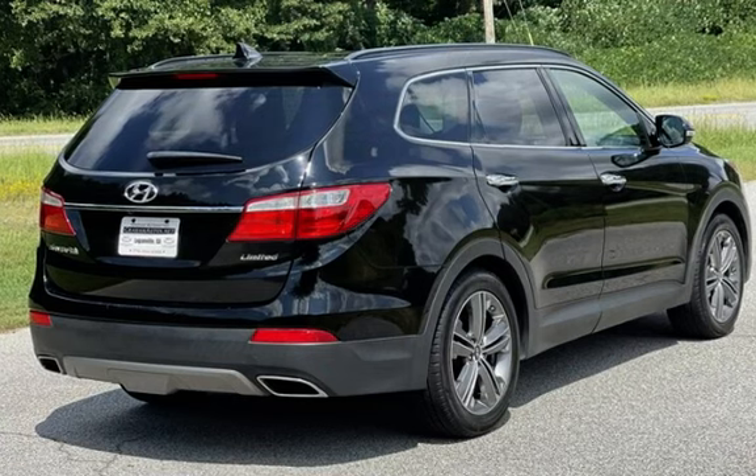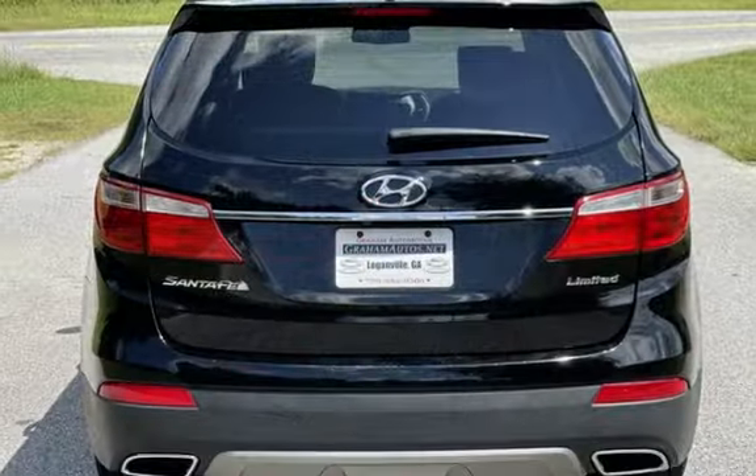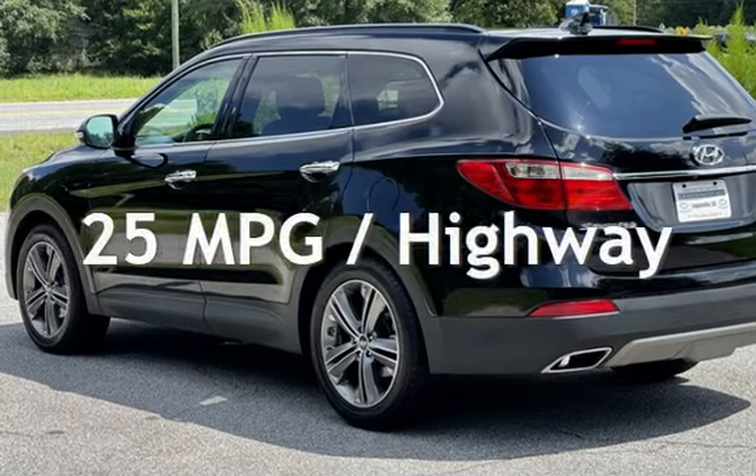This Hyundai has less than 141,000 miles on the odometer. Estimated fuel economy for this vehicle is 18 miles per gallon in the city and 25 miles per gallon on the highway.